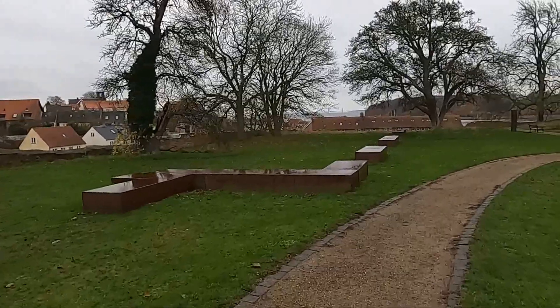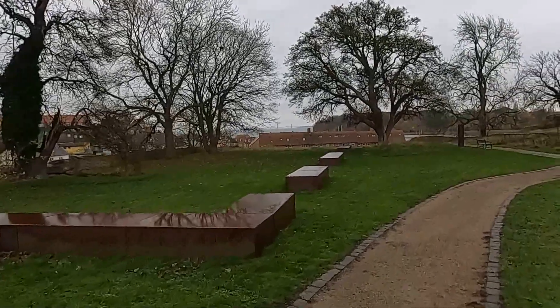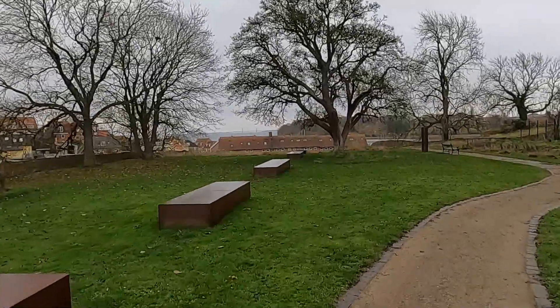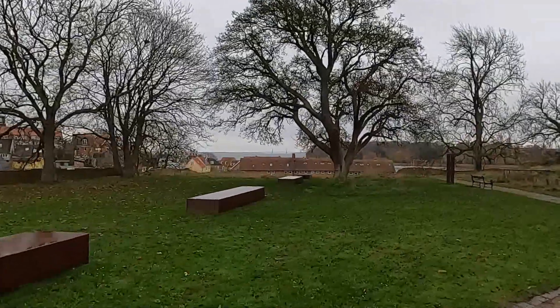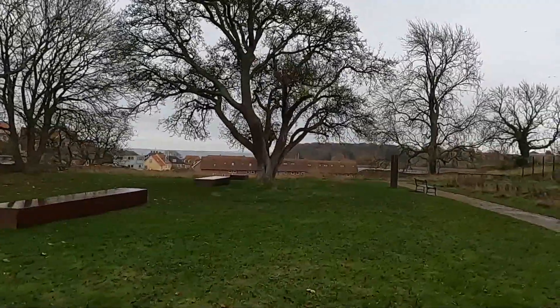In the background you may be able to see — I'm not sure because the zoom on this GoPro is not that great — but you may be able to see a bridge. That is the Faroe Bridge from Sjælland to the island of Falster.